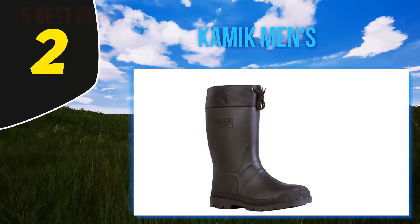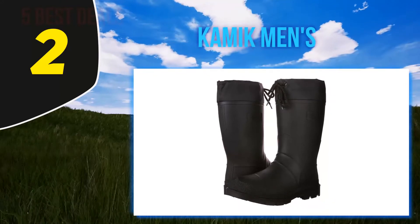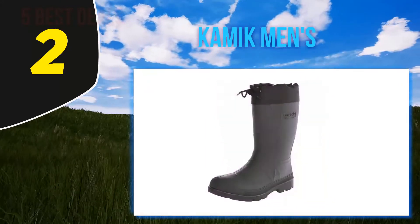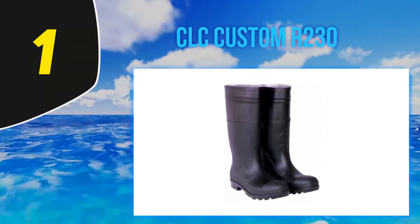Kamik men's Hunter Boots are made from waterproof synthetic rubber. They are about 13 inches tall with a slight 1.25 inch heel to keep you from sinking into mud. These boots have great traction and are comfortable to wear over long hours. The Kamik men's Hunter Boots are made from 100% recycled materials.